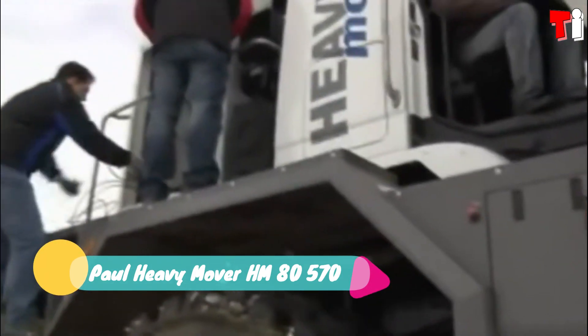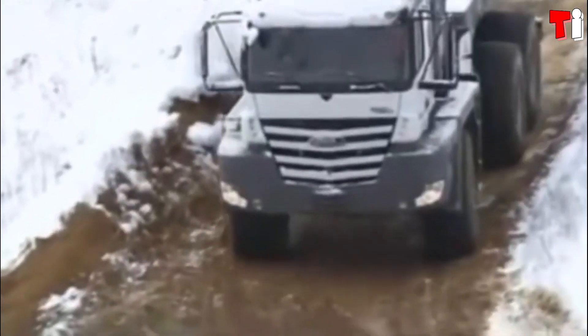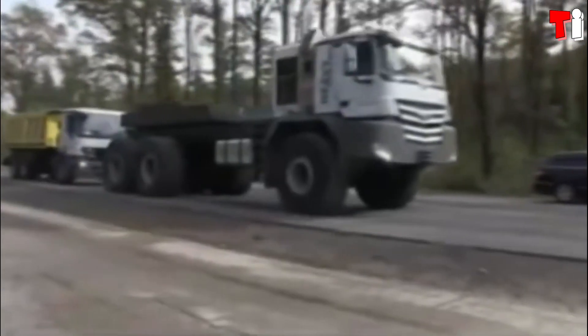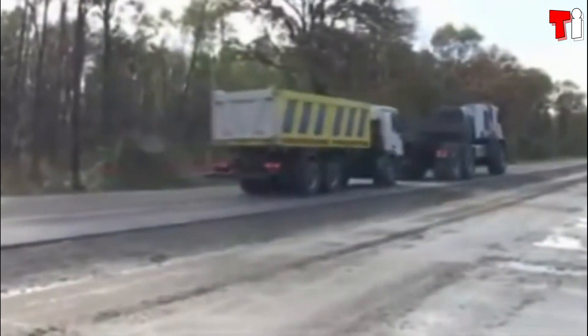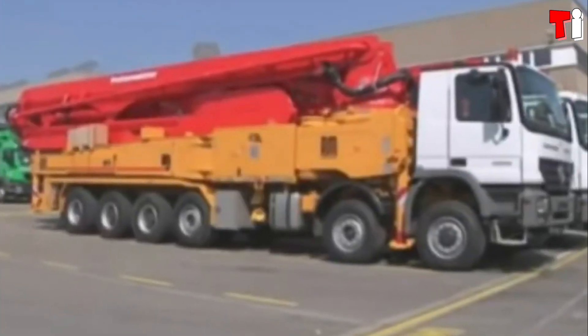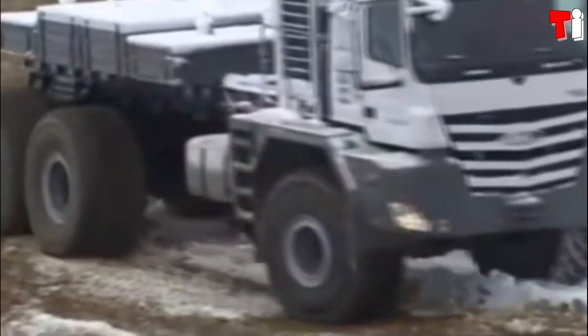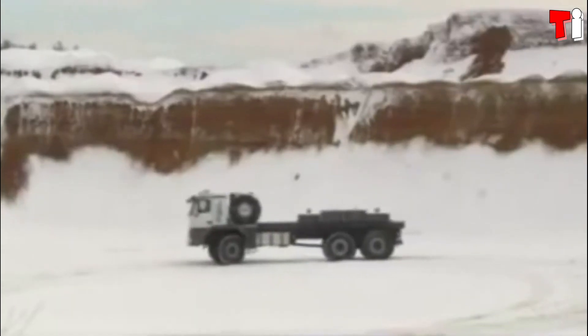Number three: Paul Heavy Mover. It is a truck of great power and resistance manufactured in Germany, designed to carry heavy loads through the most difficult terrain. It is used in oil fields in remote areas of Russia and can operate at temperatures of 40 degrees below zero.